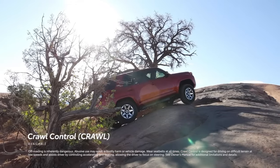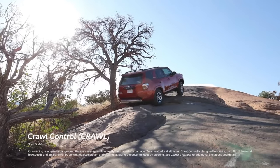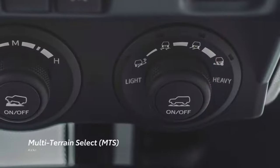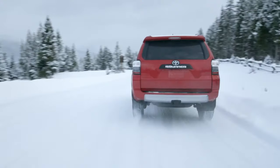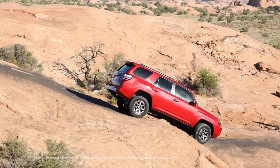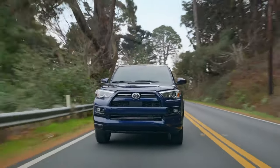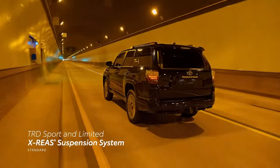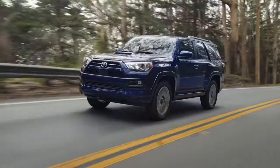There's also an available crawl control system that automatically modulates the throttle and brakes so drivers can focus on steering, while an available multi-terrain select system allows drivers to choose a driving preset that maximizes traction in snow, sand, and other terrain. And for those seeking added on-road handling and stability without compromising off-road capability, TRD Sport and Limited 4Runners have a standard X-REAS suspension system to provide a smooth and capable ride.